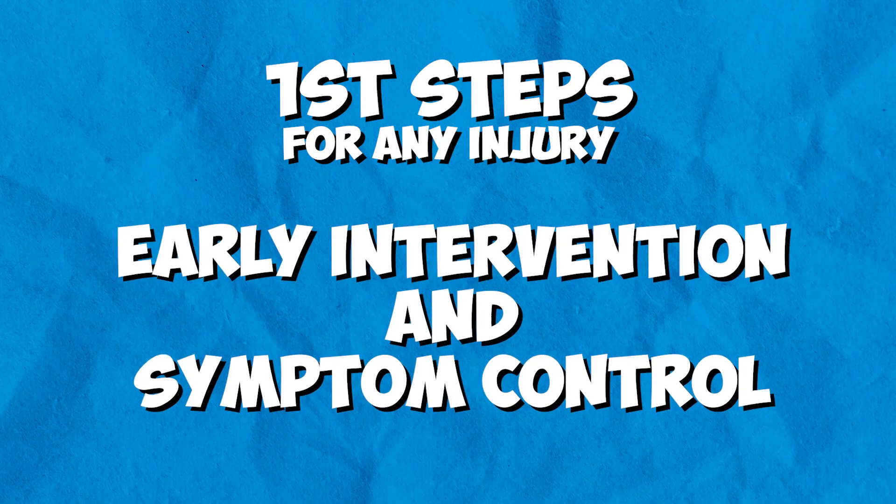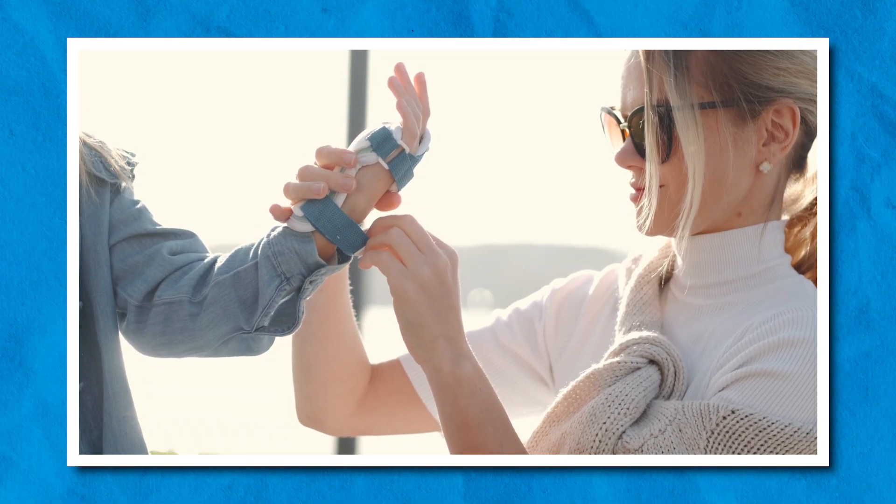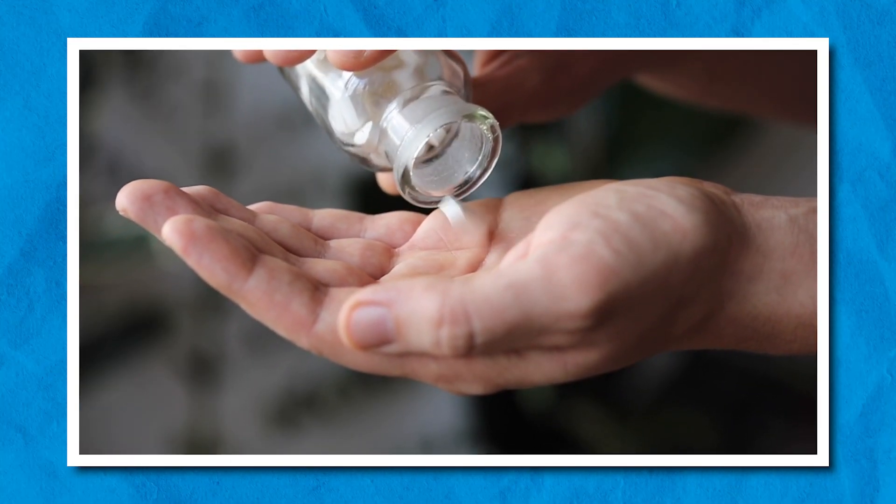The first steps for any type of injury is early intervention and symptom control. This can be done by avoiding weight bearing, ice therapy, compression in the form of a brace, and sometimes anti-inflammatories and elevation.